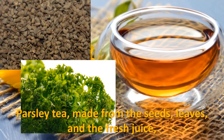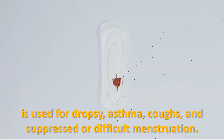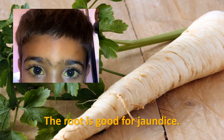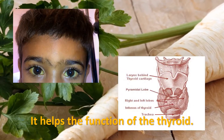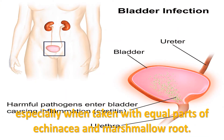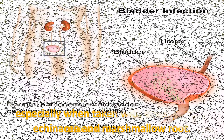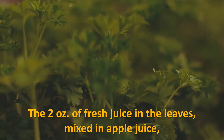Parsley tea, made from the seeds, leaves, and fresh juice, is used for dropsy, asthma, coughs, and suppressed or difficult menstruation. The root is good for jaundice and helps the function of the thyroid. The leaves have been repeatedly used for bladder infection, especially when taken with equal parts of echinacea and marshmallow root.